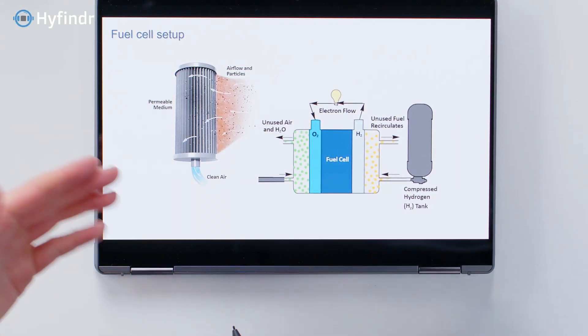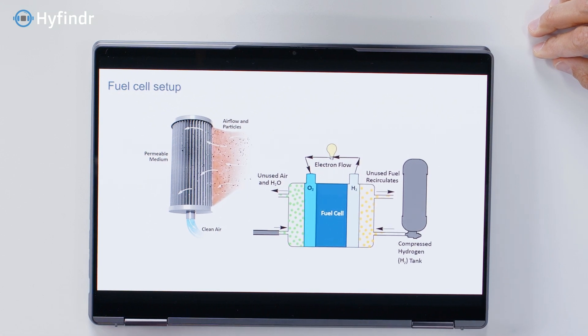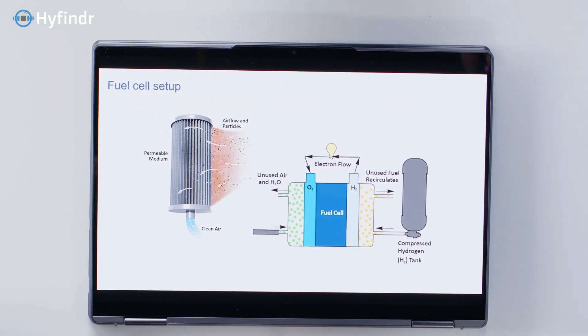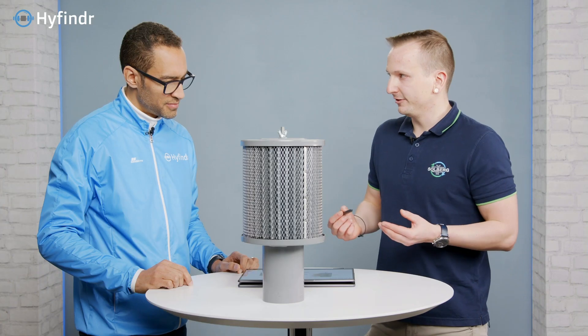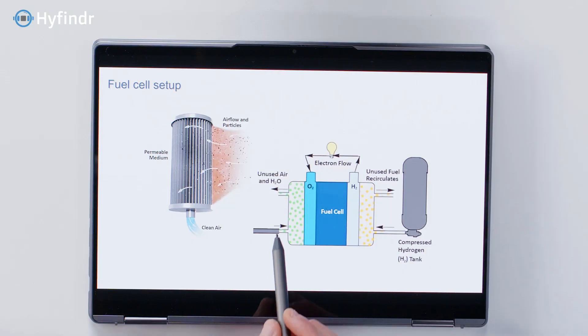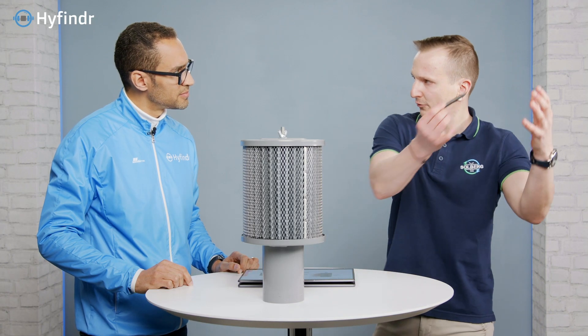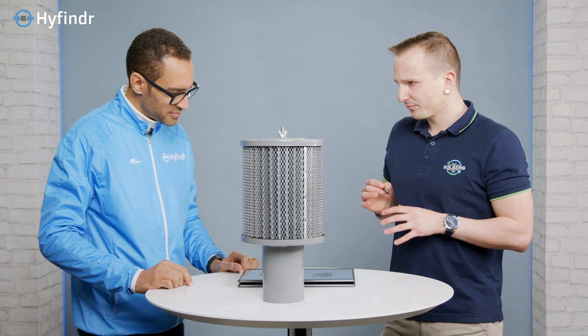Maybe I can start with the setup? So what we can see here is a basic fuel cell setup. Our goal is to generate an electron flow, and to do this we need the energy stored in the hydrogen — the chemical energy. At the anode side we put in the hydrogen, and the important part for today is that on the other side, we need oxygen at the cathode side. We take the oxygen from the ambient air, so the fuel cell takes it from the air surrounding it.